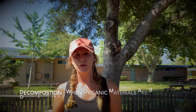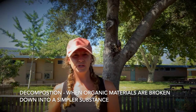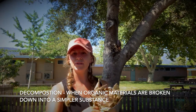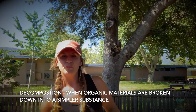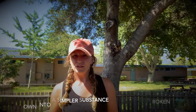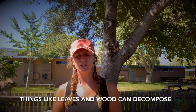So what is decomposition? Decomposition is nature's way of recycling. Decomposition is when organic materials — so things like dead leaves, old vegetable scraps, or old logs — get broken down into simpler organic matter, which basically looks like soil. But only organic materials, things that come from nature, can be decomposed, not things like plastic or aluminum.